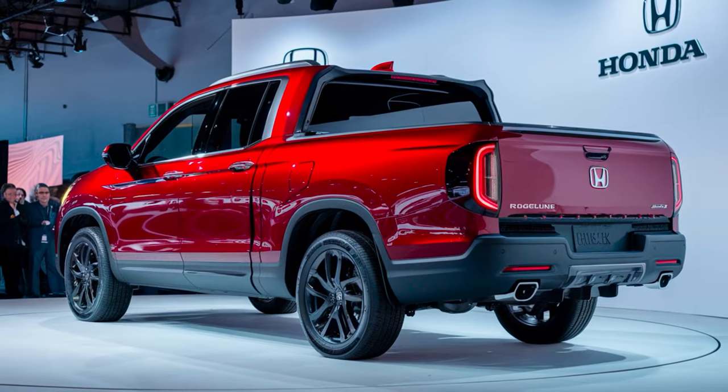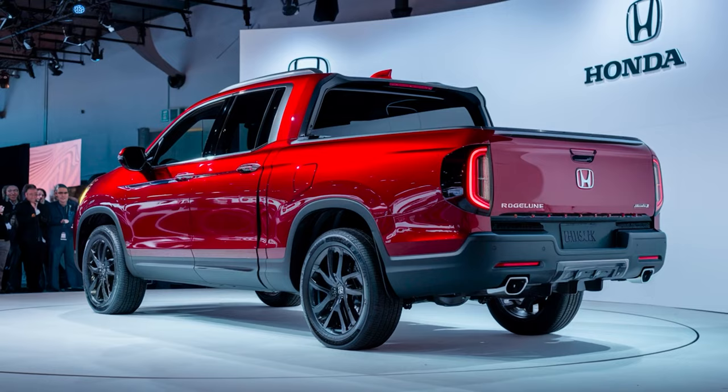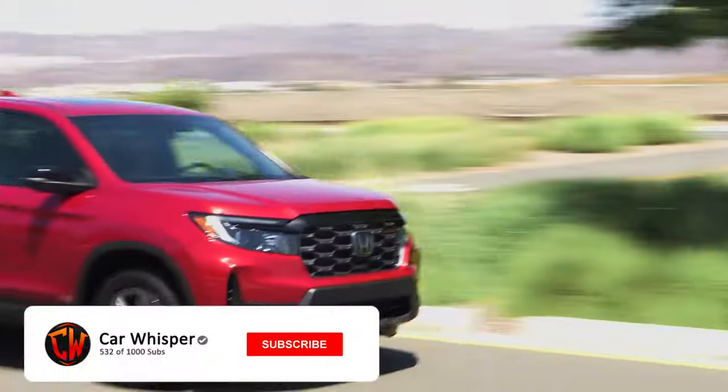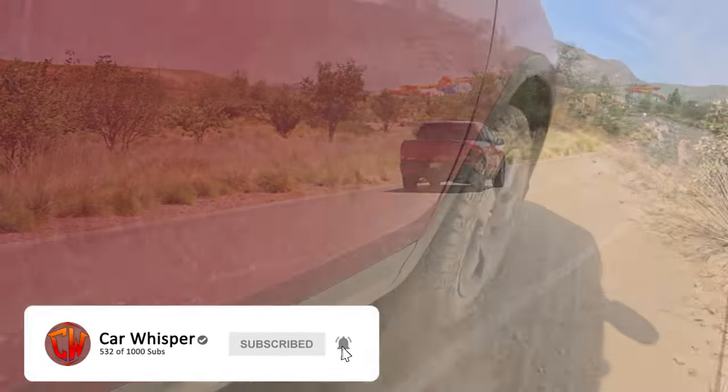And that's not all — there's a twist at the end of this video that will leave you amazed. This isn't just another truck review; it's an adventure you won't want to miss. Buckle up, because the Ridgeline is about to win your heart.